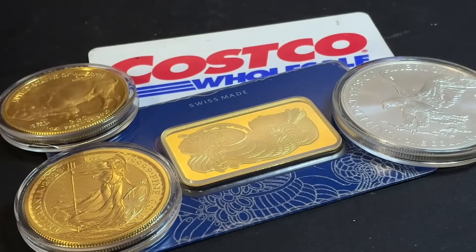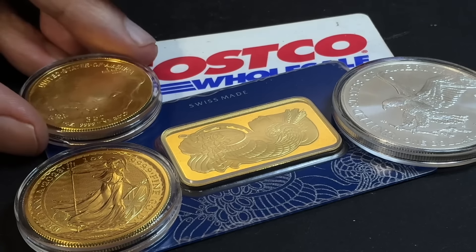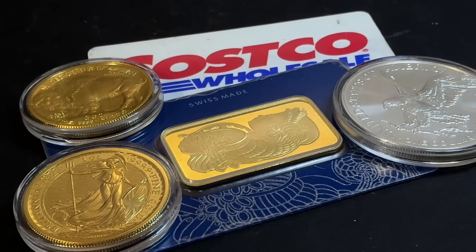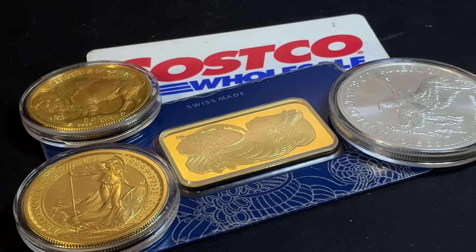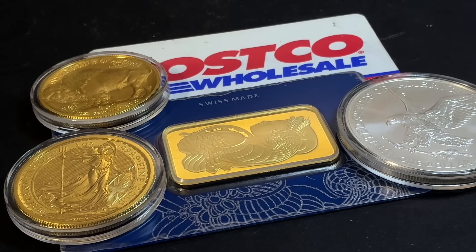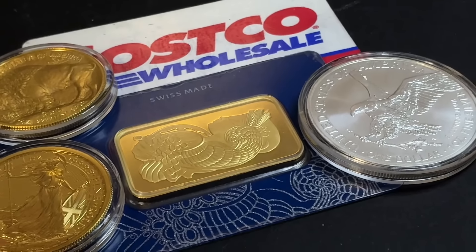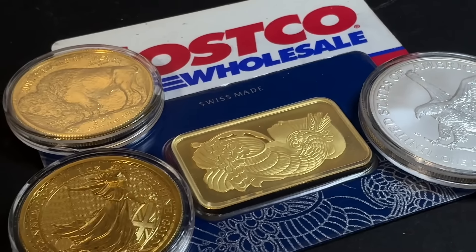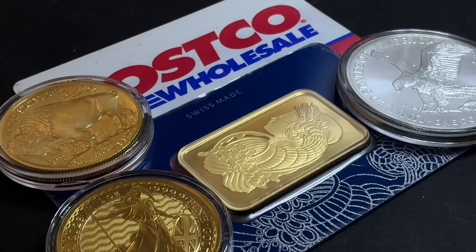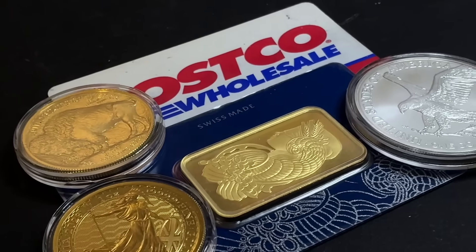Now we know the motivating factor behind Costco's precious metals program. It's a pretty brilliant marketing strategy. Let me know your thoughts in the comment section below. Hope you found this video informative, insightful, and educational. Please rate, share, comment, and subscribe.